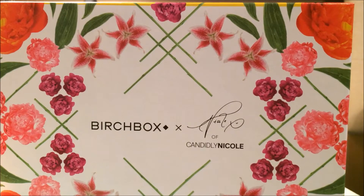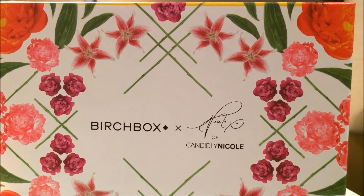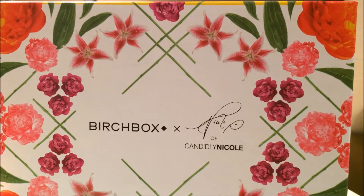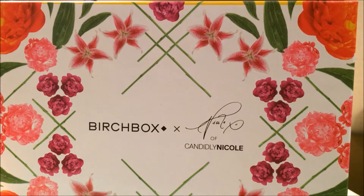Hey guys, thanks for joining me. So as you can tell, it is the August Birchbox unboxing. And this has been one of my favorite Birchboxes that I have received so far. I've been a member of Birchbox since 2012 and I have loved this box. I have already opened some of the products and have been using them.